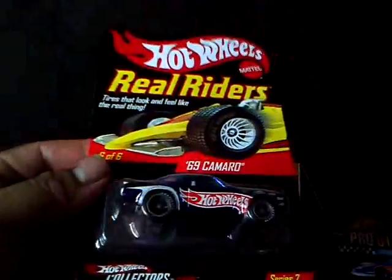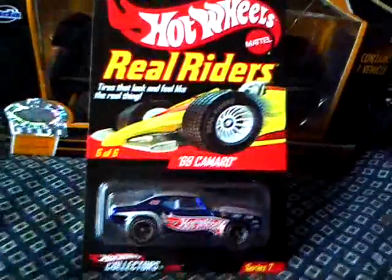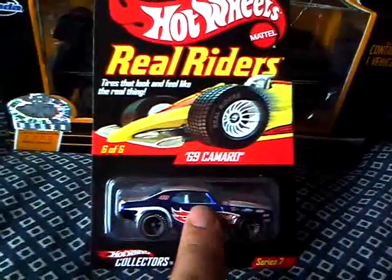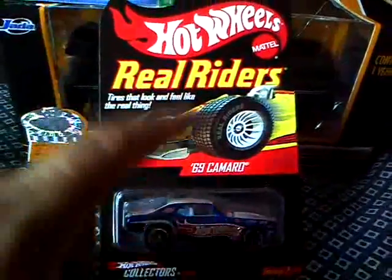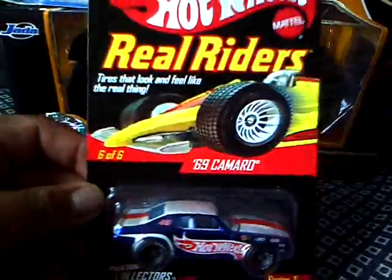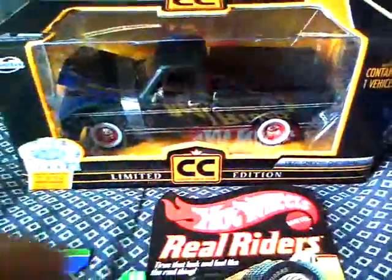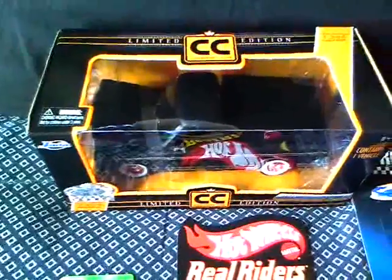I do have a green one coming pretty soon — sometime this week — the spectra flame green '67 Camaro. I got that coming this week, so I can't wait to put those two together. Well, that's my latest update. I hope you guys enjoyed the video. Have a good Monday, peace — happy hunting, guys, have a good day, bye bye.